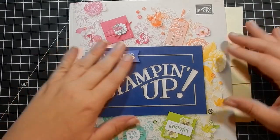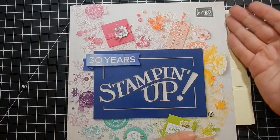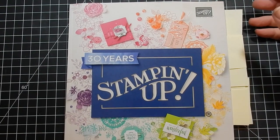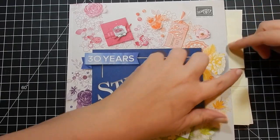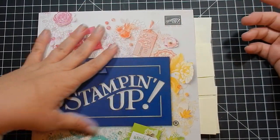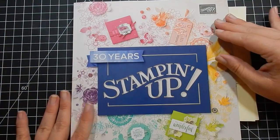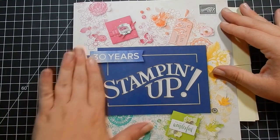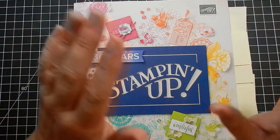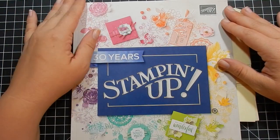I wanted to hop on here and do a quick catalog walk with you. I'm not going to go through the whole catalog — it is 241 pages — but I did mark some of my favorite things, some bundles and suites. If you don't have a catalog, place an order with me of at least fifty dollars or more and I will send you one; I have a big stack ready to go out.